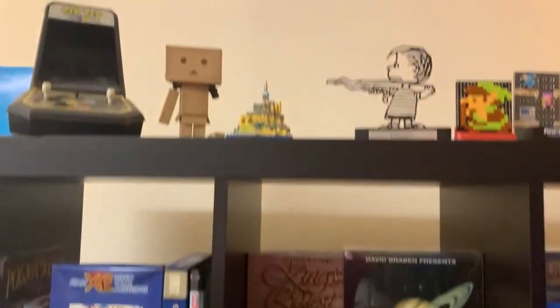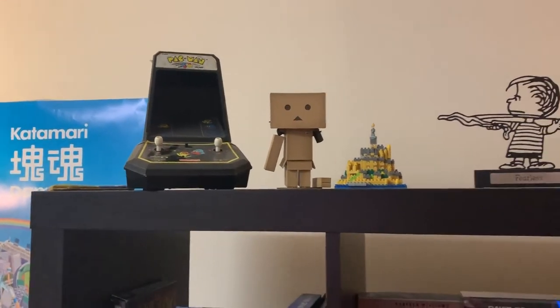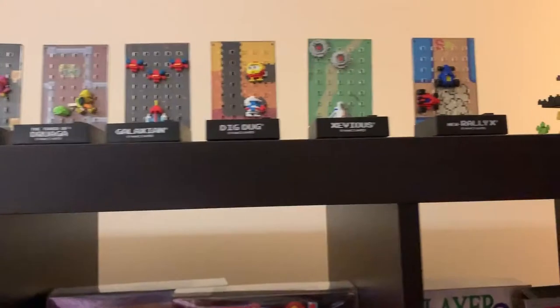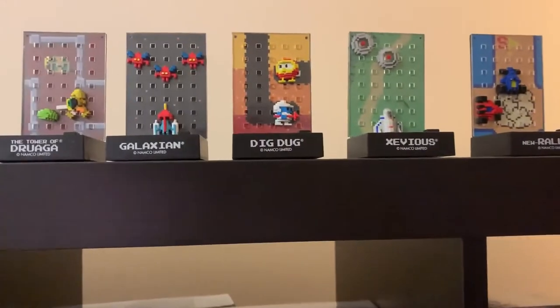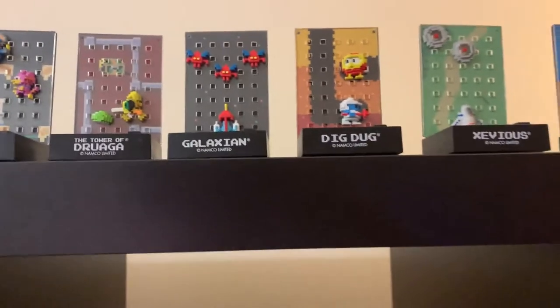Up top there's some accoutrements — there's an old Coleco Pac-Man tabletop game from the original line. And these are really neat: little mini dioramas from Namco that will actually play little samples from the game. I thought that was kind of neat.